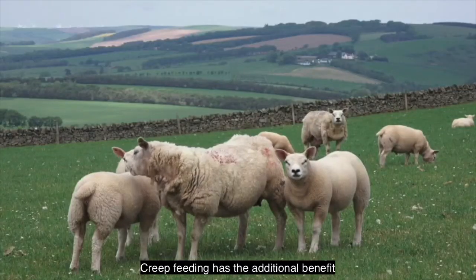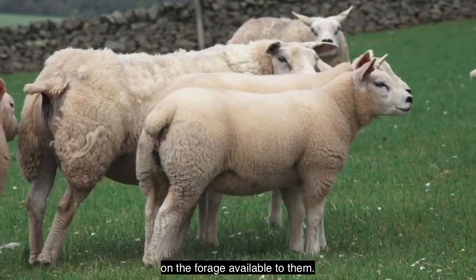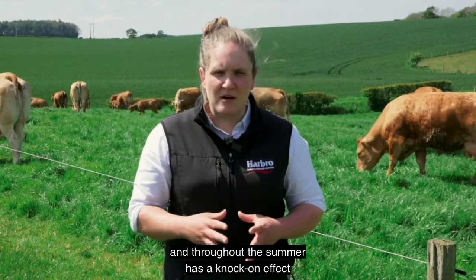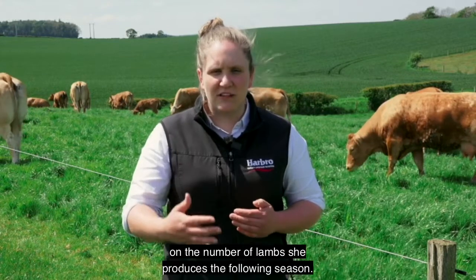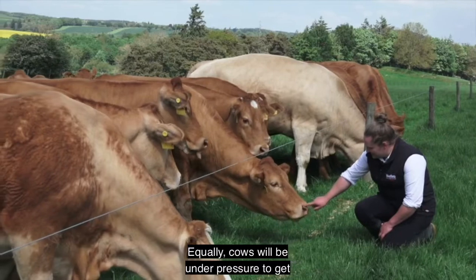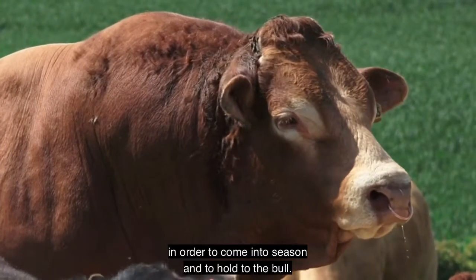Creep feeding has the additional benefit of taking pressure off the ewes, letting them regain body condition on the forage available to them. We are aware that body condition post-lambing and throughout the summer has a knock-on effect on the number of lambs produced the following season. Equally, cows will be under pressure to get into a rising plane of nutrition in order to come into season and to hold to the bull.